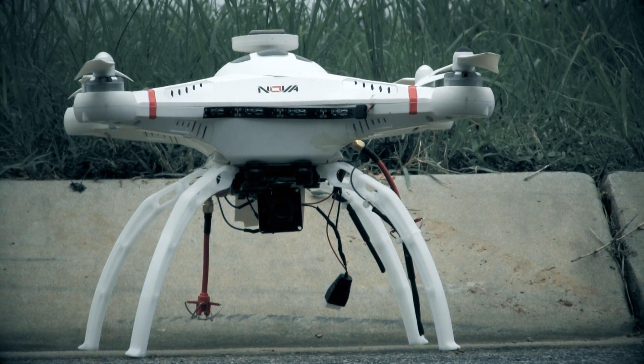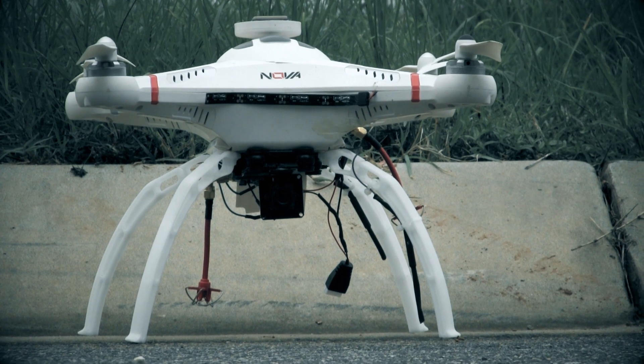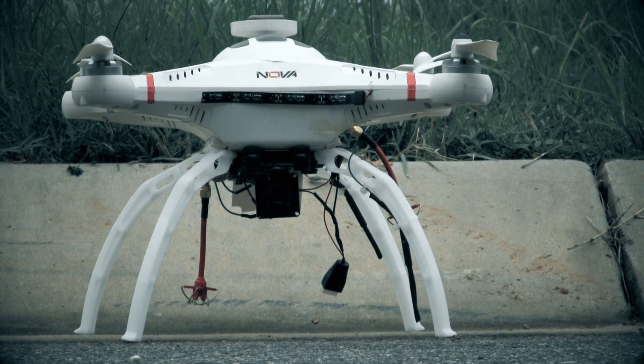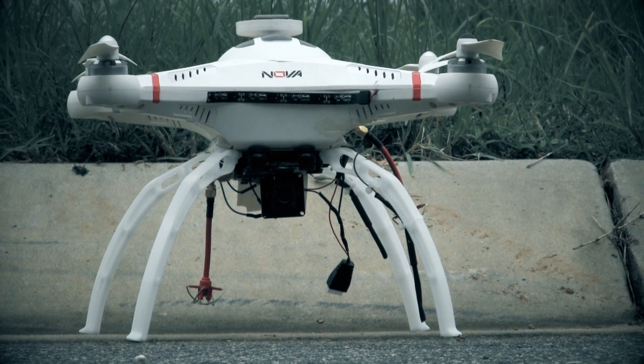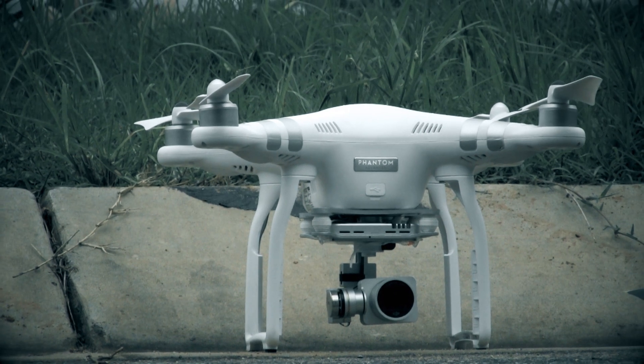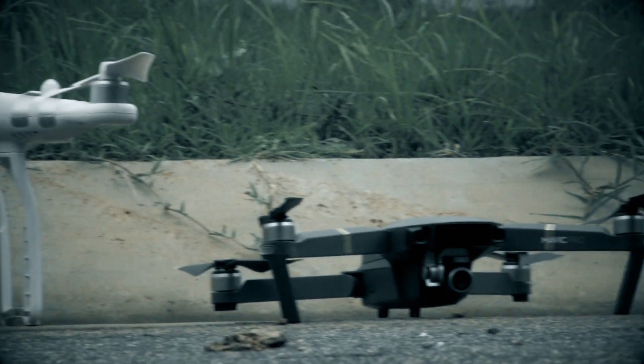This will be a return-to-home test between three drones: the Quantum Nova, a modified Quantum Nova with an upgraded GPS, the DJI Phantom 3 Advanced Standard, and a Mavic Pro.